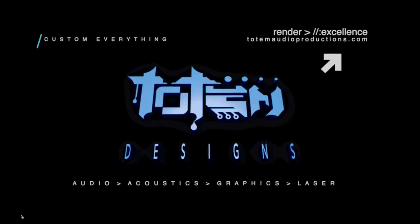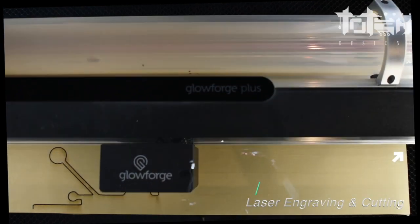What is going on everybody? Phoenix here with Totem Designs. In this video I want to share how graphic and laser design can help you as an artist or a business owner. I've been doing graphic design for almost seven years now and I recently upgraded my graphic design services with laser engraving and cutting services.